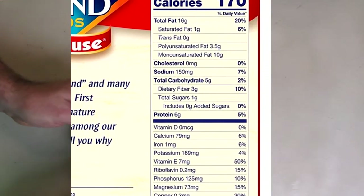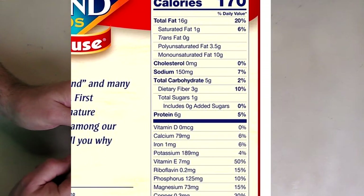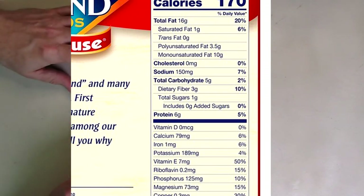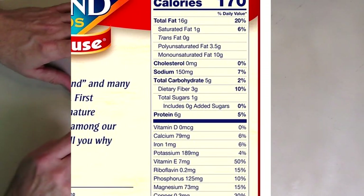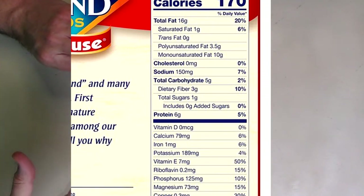If you look right on it, it has riboflavin, magnesium, copper, iron, vitamin D, calcium — you wouldn't think there would be calcium in something like this — and manganese. Just really high in quality. It's only 150 milligrams of sodium per serving, and that's really low. The smoke flavor makes you think that you're getting a lot of salt, but you're really not.